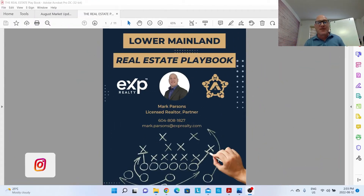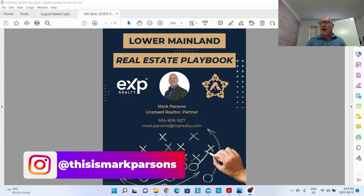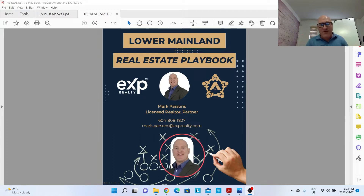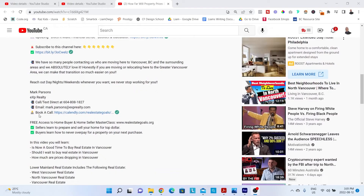What's up? This is Mark Parsons here with EXP Realty, back with a monthly real estate market update, giving you clarity on the Lower Mainland real estate market so you can make the best decisions, whether you're buying, selling or investing. If you get any value from this video, like, comment and subscribe. You can book a call with me if you want to talk real estate or you have any questions — link in the description below.